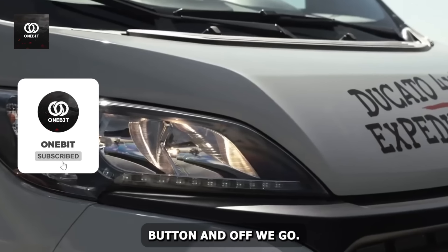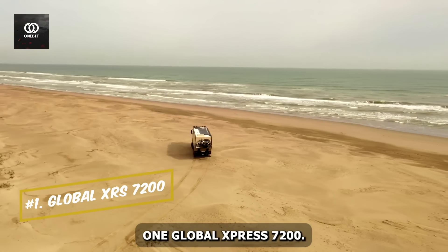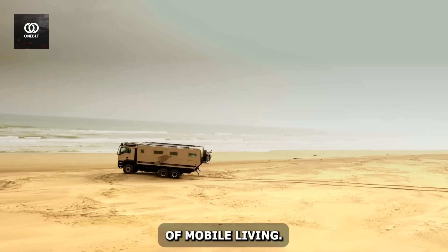Hit the subscribe button and off we go. Number one: the Global XRS 7200. The Global XRS 7200 is a behemoth that redefines the boundaries of mobile living.